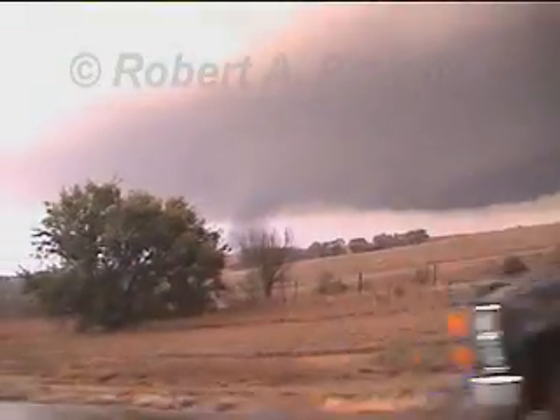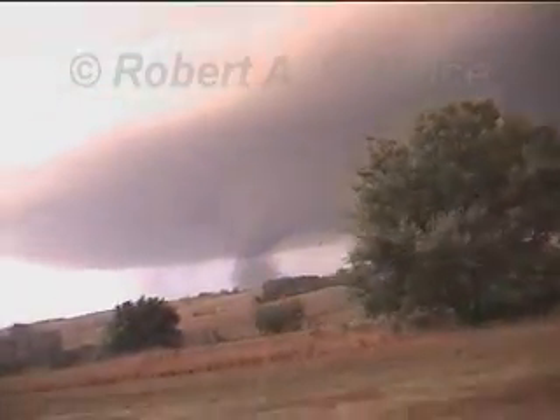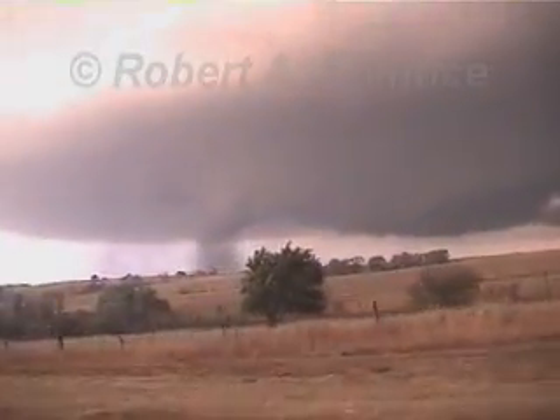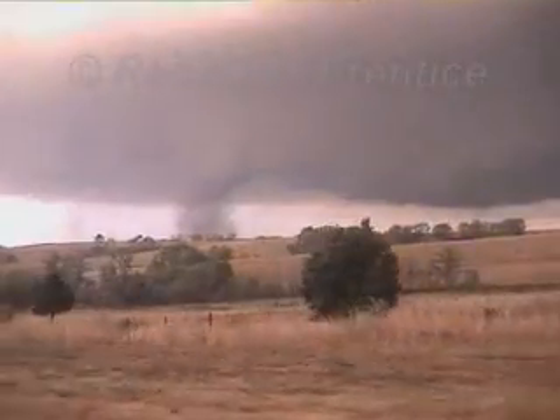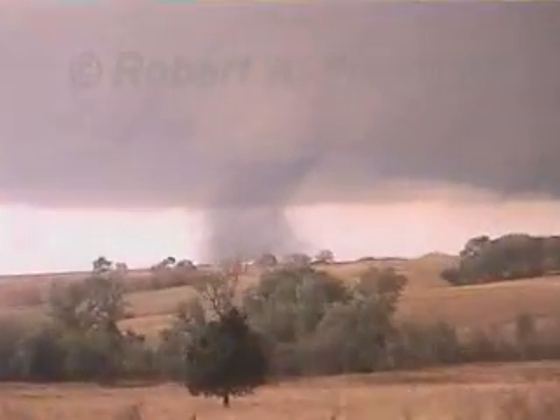There's the tornado. Do your flashers, by the way. Leave the window down. That's the tornado. That's not smoke — that's debris.